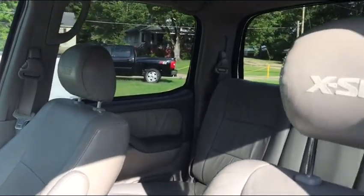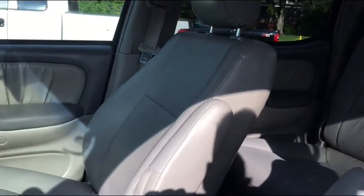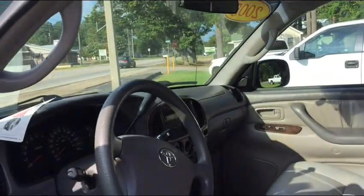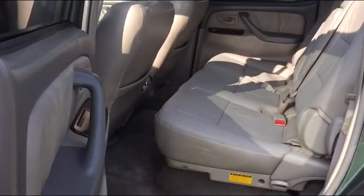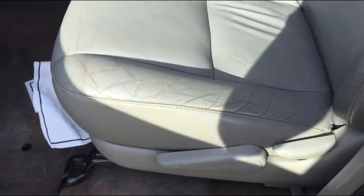XSP badging on the leather interior. I can tell it's non-smoked in here — ash leather interior. It just gives you an idea; I want to walk around it as if you're looking at it yourself.